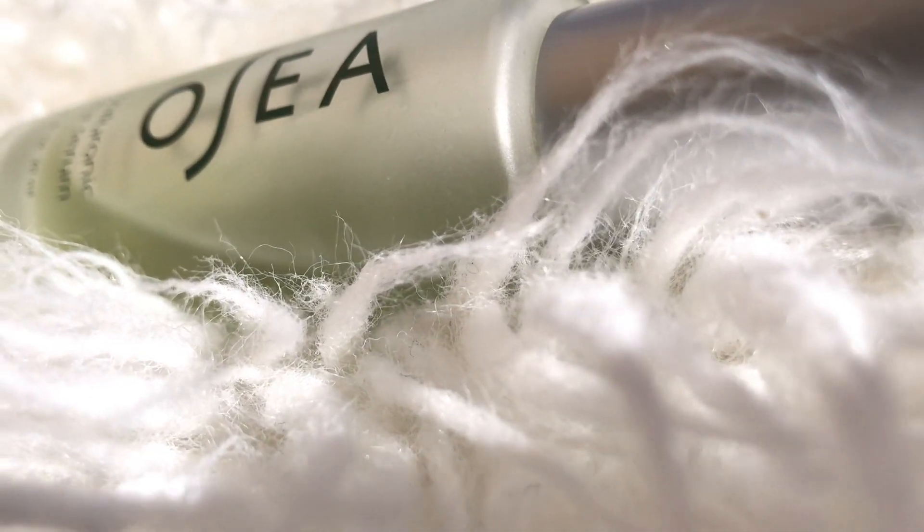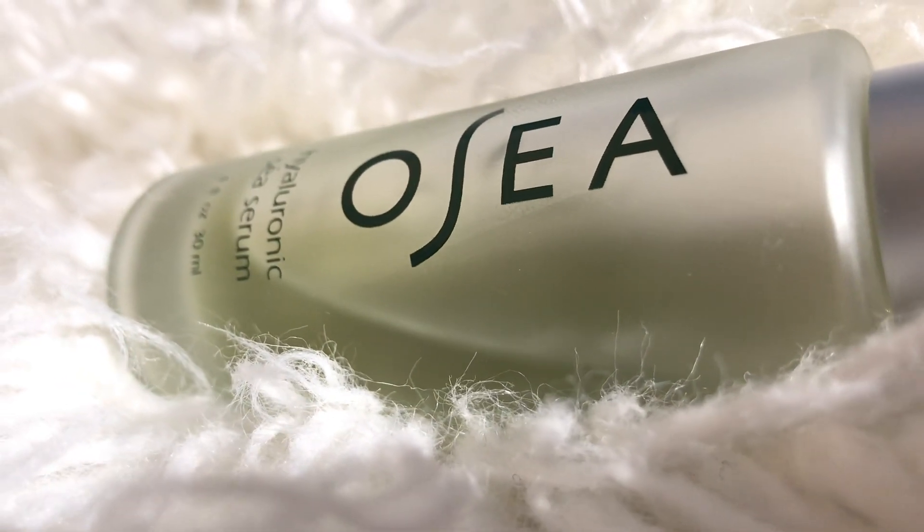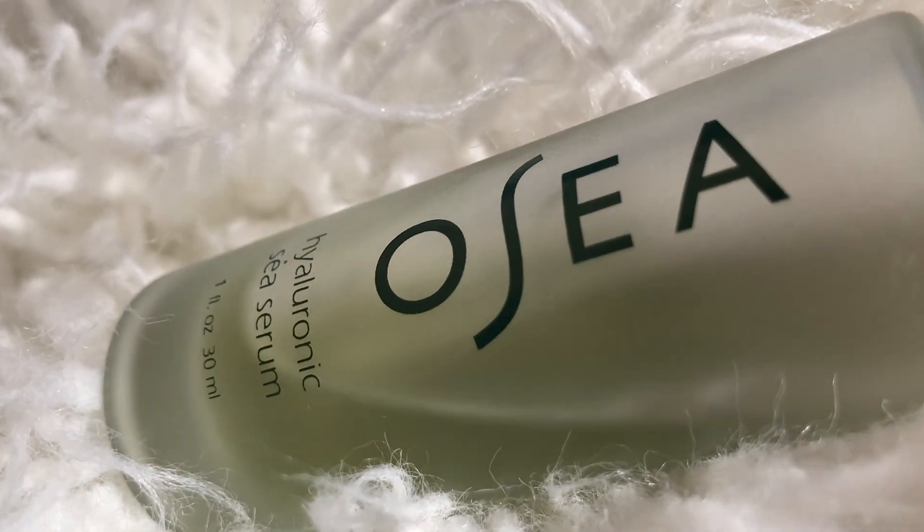Not only does this serum have hyaluronic acid in it, but it also has a blend of different algaes. Algae is an abundant source of vitamins, minerals, essential fatty acids, antioxidants, and amino acids — it's ten times richer in trace elements than land plants. Every single product in my morning skincare routine is filled with algae, so I'm getting all those vitamins, minerals, and antioxidants all over my face every morning.